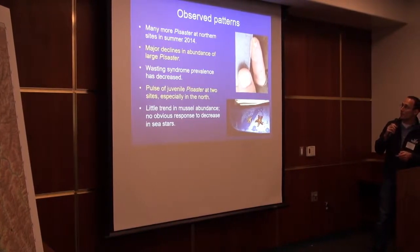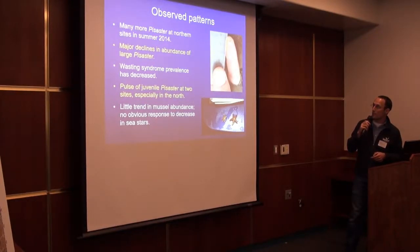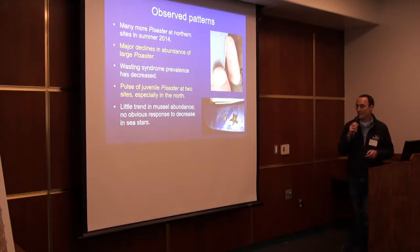To recap: there were many more Pisaster at northern sites in summer 2014, but those numbers rapidly dropped and resembled the rest of the area with really low abundance. The wasting syndrome prevalence has fluctuated and seems to be higher in the winter. There was a pulse of juvenile Pisaster at those two northern sites, especially at Point St. George. There's not been a marked pattern in the change in mussel abundance, no obvious response to the decrease in sea stars. That may be because the winter of 2014-2015 was not very rough, but the subsequent winter was, so some mussels may be getting disrupted and ripped off the bench by large waves.